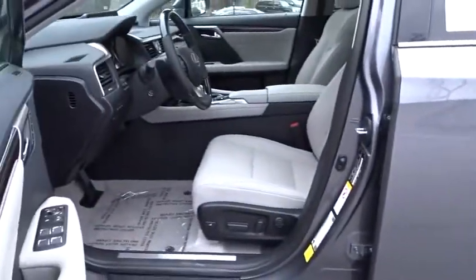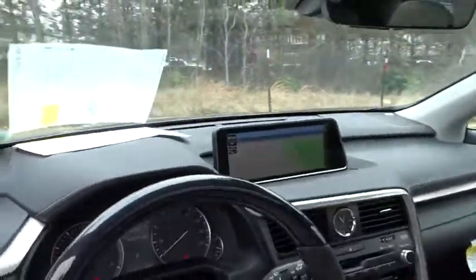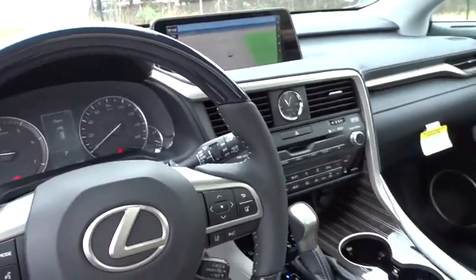Bluetooth, power steering, adjustable steering wheel, keyless start, four-wheel disc brakes, cruise control, aluminum wheels, hard disk drive media storage, auto-dimming rear-view mirror.